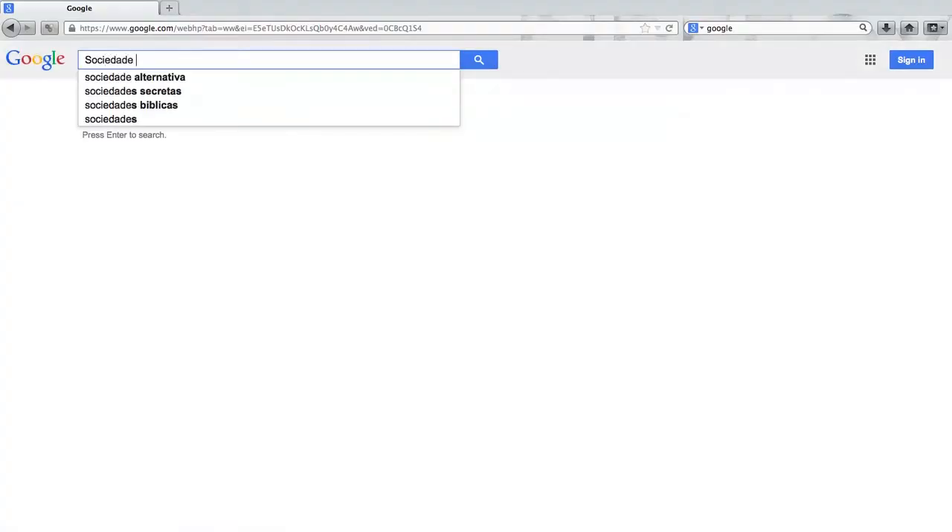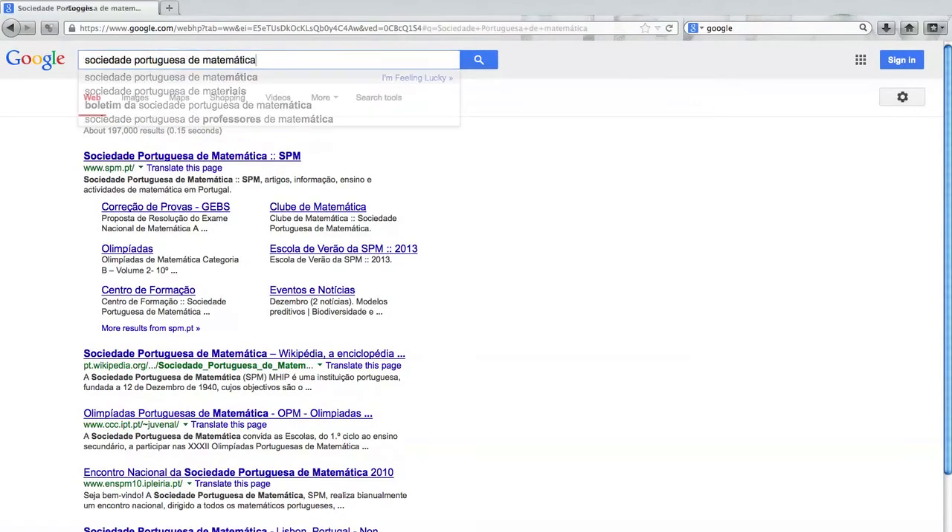Today I'll explain how does Google work. How does an effortless action like a Google search have at its base a mathematical algorithm? For this, we'll talk about Google's PageRank, but also about a codfish recipe. And this is math.